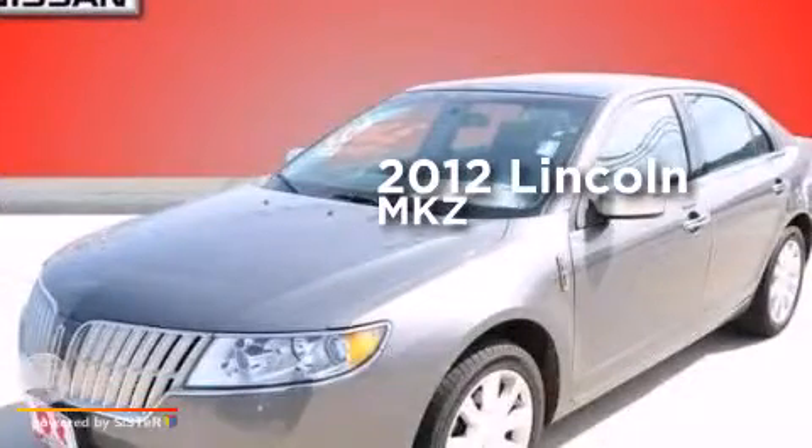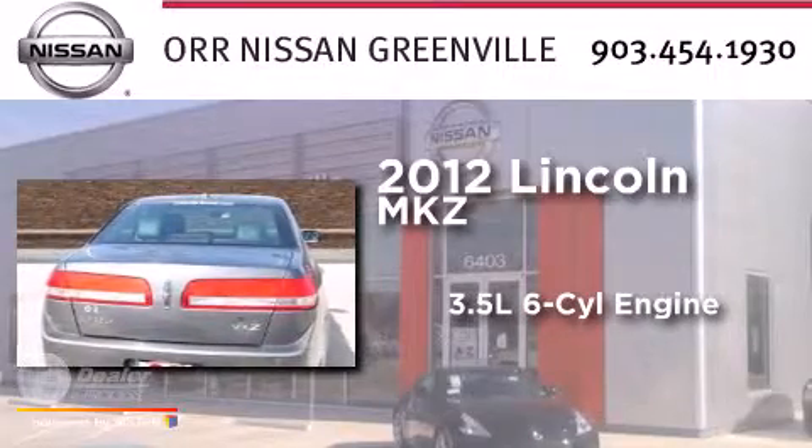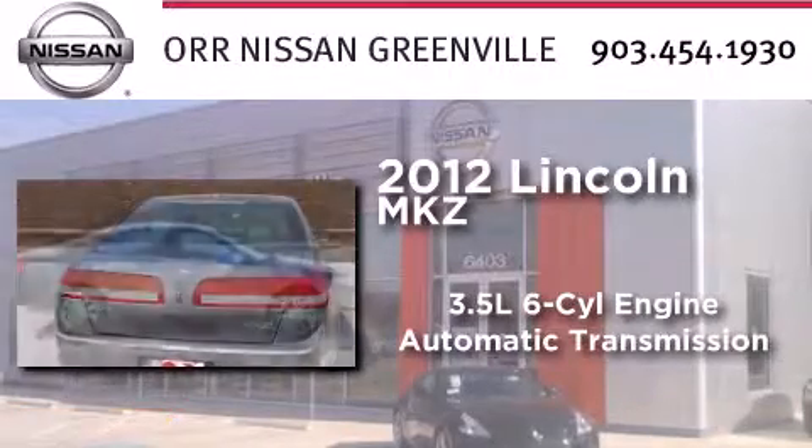This is a 2012 Lincoln MKZ. It has a 3.5-liter six-cylinder engine and an automatic transmission.